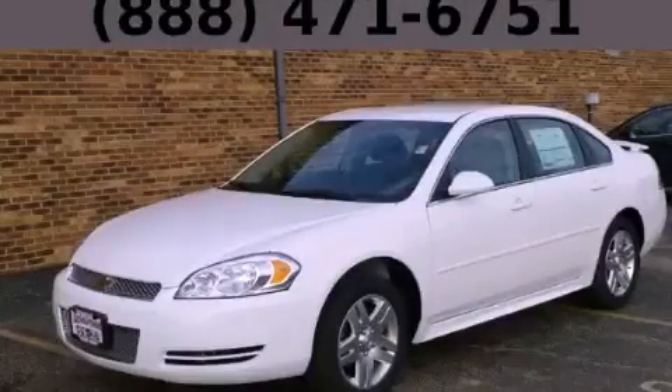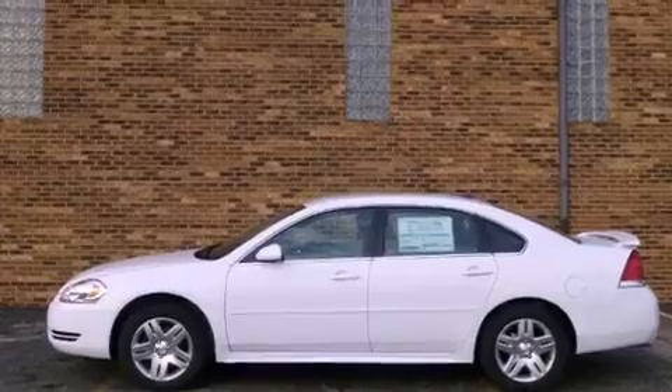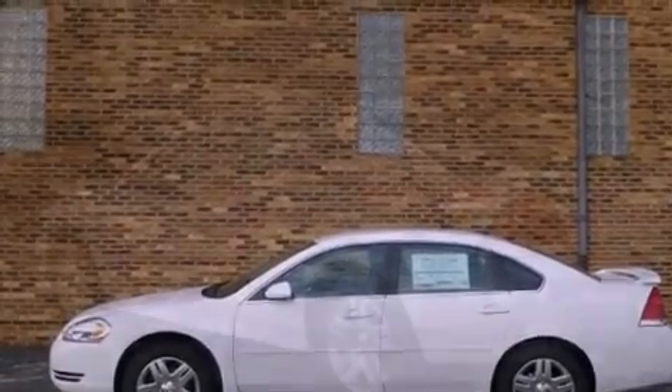This is a brand new 2013 Chevrolet Impala. It features a 3.6-liter, six-cylinder engine and an automatic transmission.